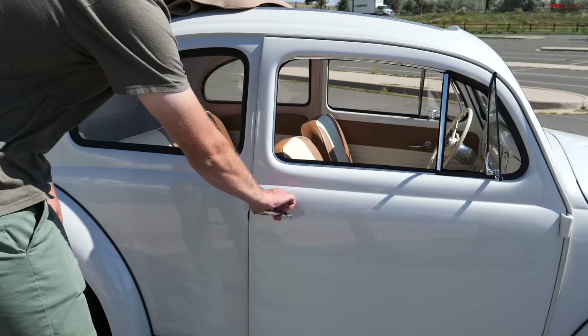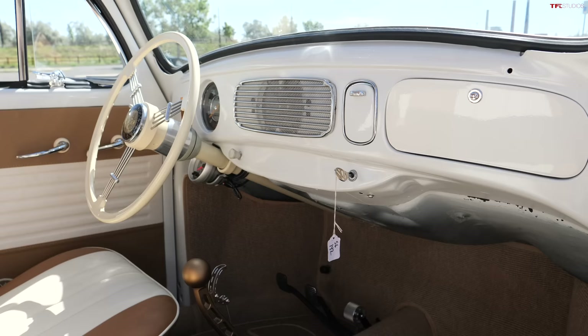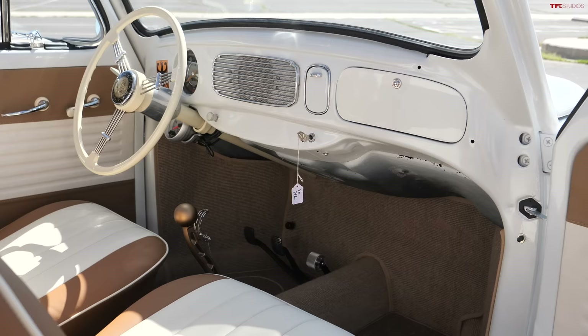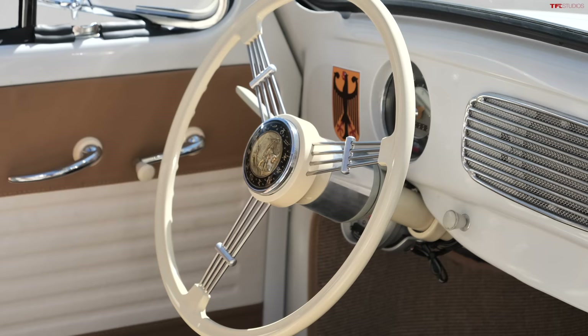Speaking of interior — one thing I didn't realize is that the hole in the dash where the speaker cover is is actually original. Originally that's where the speaker would have been placed, and below that the flat spot is where the stereo would have been. Early 1956 models would have had a speaker plate or stereo plate cover there. At some point in the 80s people put Alpine pull-outs in them, and ours was pretty hammered up, so we ended up cutting that section out and refacing it.